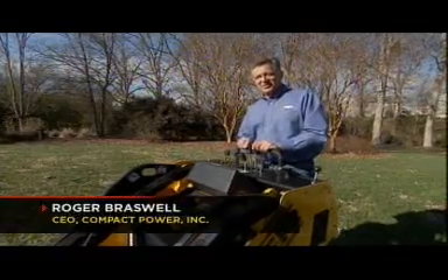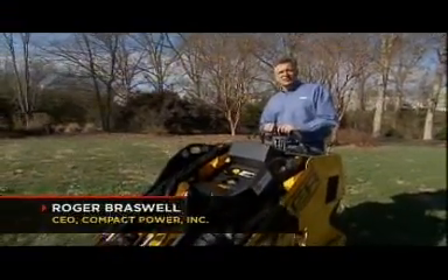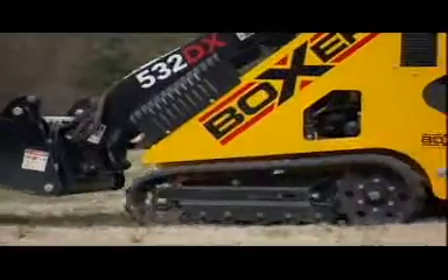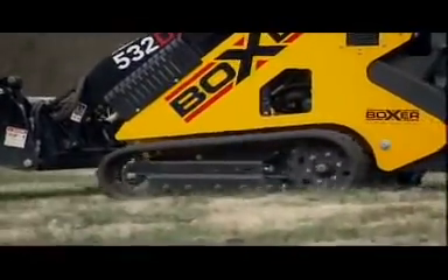I'm standing on the Boxer Mini Skid, which weighs about 2,000 pounds — a third of the average Skid Steer Loader — and has a very light footprint because of the rubber track system underneath the unit. So you can take it almost anywhere with minimal damage to the terrain.